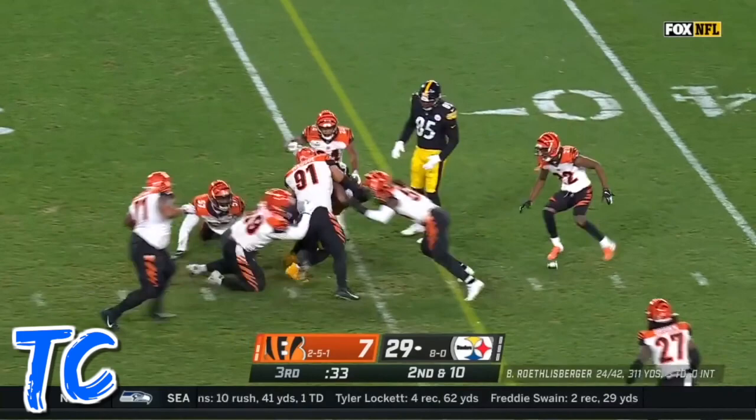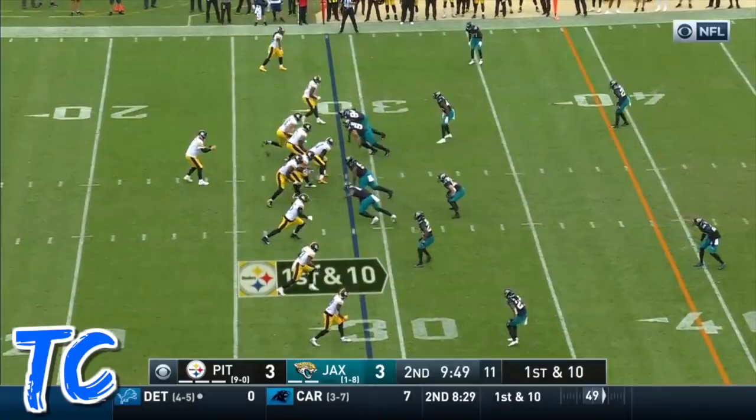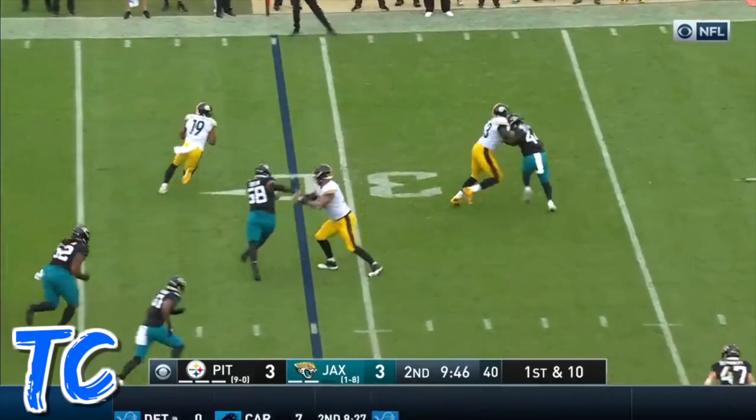Time in the pocket for Roethlisberger. Smith-Schuster the catch — that game will take place in Cincinnati December 21st. Roethlisberger underneath, catches in the NFL. Here's Roethlisberger on first down.